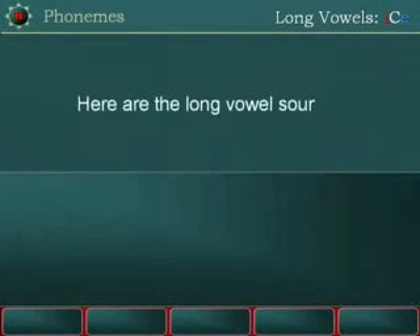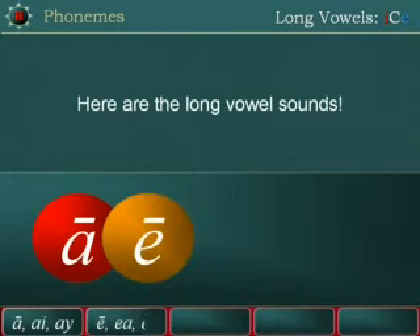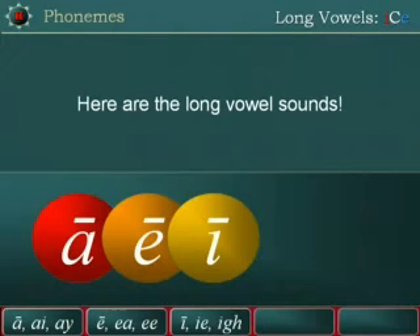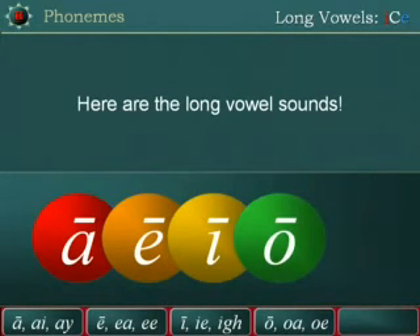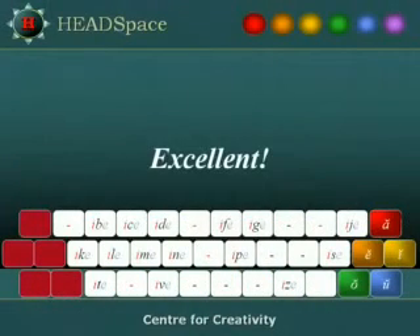Here are the long vowel sounds: A, E, I, O, U. Excellent!